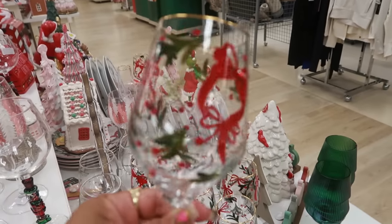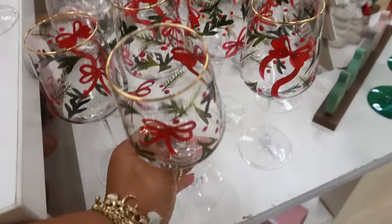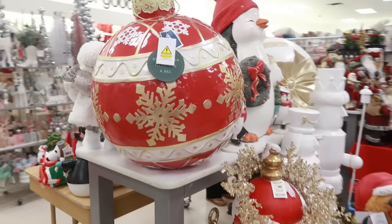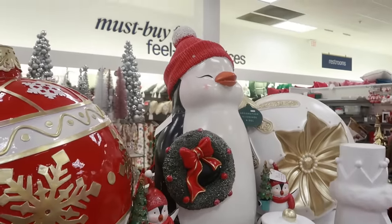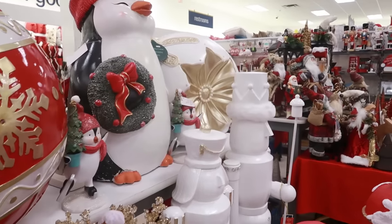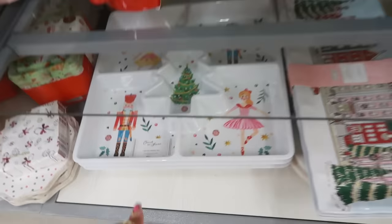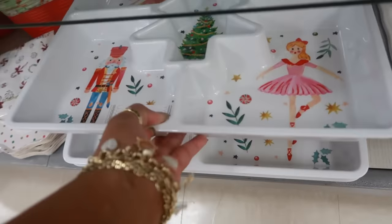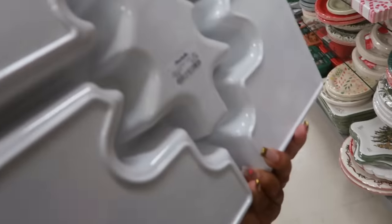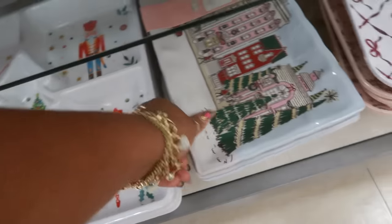These have bows on them — $7. Oh, this penguin is cute in the middle! That big ornament on the end with the gold — $6. Look at that big tray down there — you can put all the treats in there for $13. Cupcakes and Cashmere — you get a set of two plates for $10.